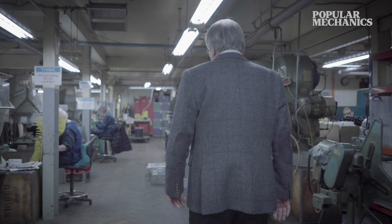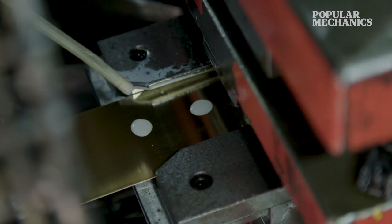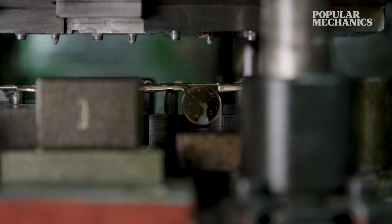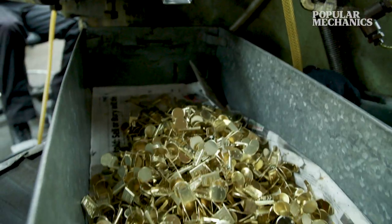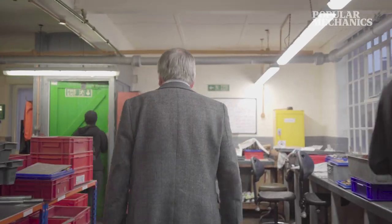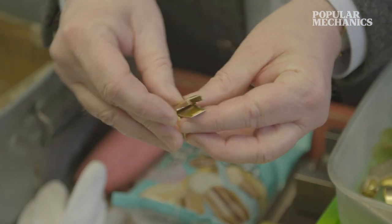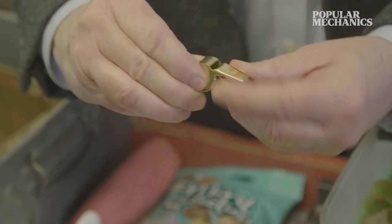This is the press shop where we stamp out the essential brass parts that will make the metal whistles. Here we have the fundamental component parts of the Acme Thunderer, which comprises a top, sides, and a base.